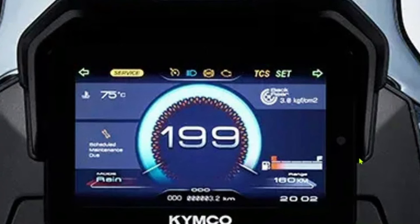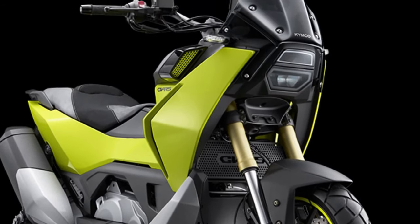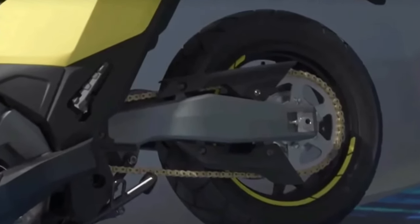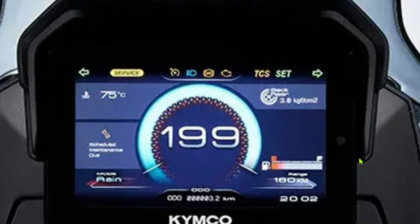The 2025 Kymco CV-R5 represents a significant evolution in the scooter market, combining advanced technology, innovative design, and exceptional performance in a sleek and modern package.